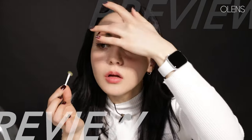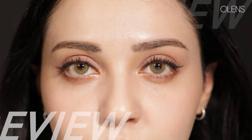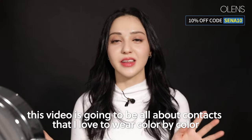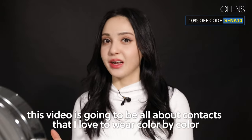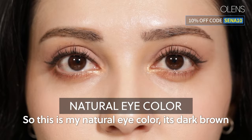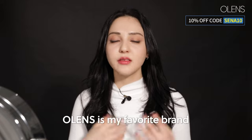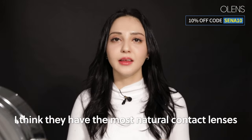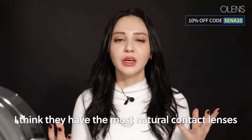They look like Barbie eyes. Hello everyone, I'm Sena from Olens. This video is going to be all about the contacts that I love to wear, color by color. This is my natural eye color — it is dark brown. Olens is my favorite brand. I have been using Olens for a long time, and I think they have the most natural contact lenses.